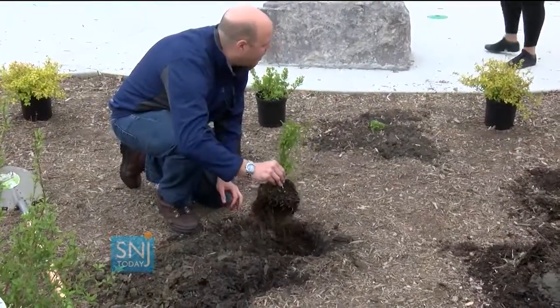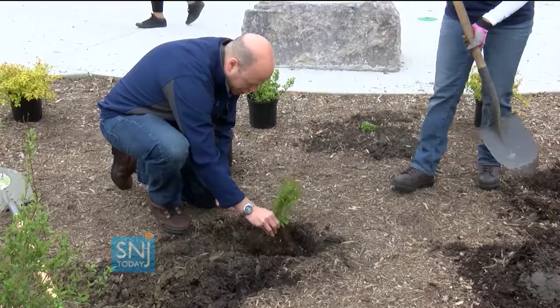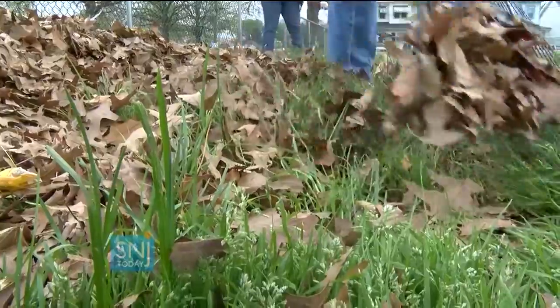Shovels were put to good use today at Vonnita Park in Camden as New Jersey American Water employees used their green thumbs and got their hands dirty ahead of Earth Day. We're going to clean the park, make it really nice and beautiful, and ready for the children and families who will use and enjoy this park.